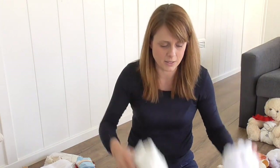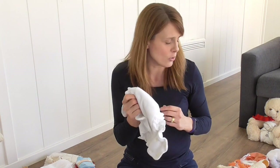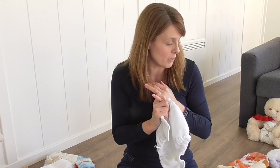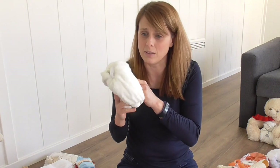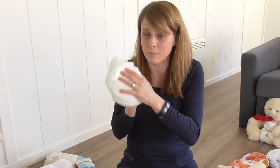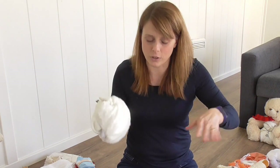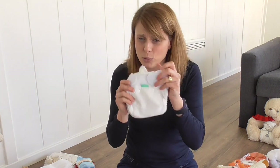Cotton is the one in the middle — your average benchmark. There are cotton options like the Sandys cotton, the Blueberry Simplex, and Little Lambs which make them in cotton and microfiber. So if you like the budget Little Lamb nappy, there's a fabric for whatever your absorbency needs.